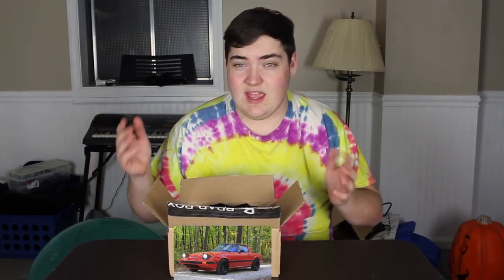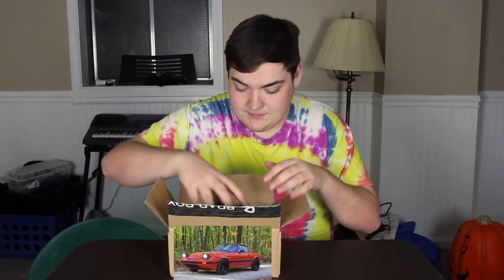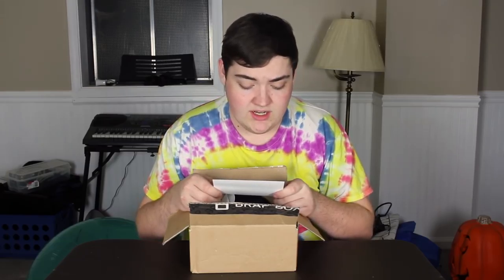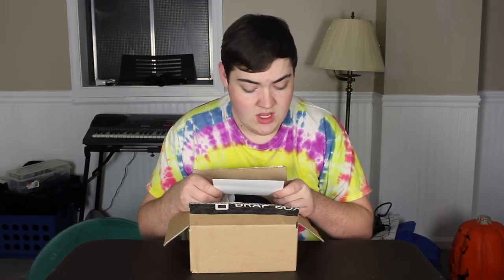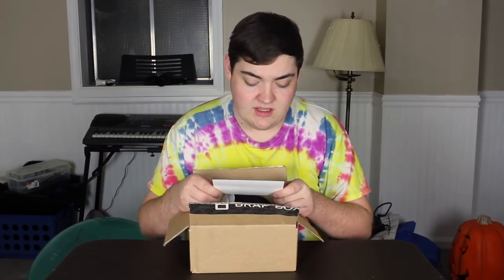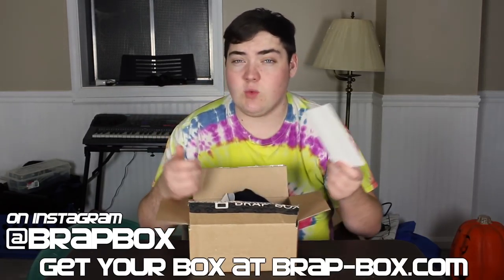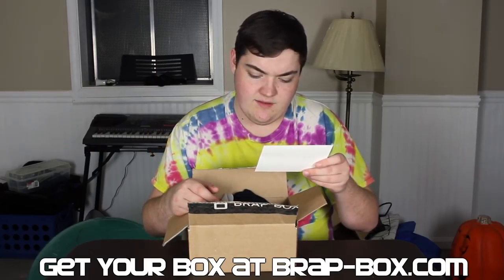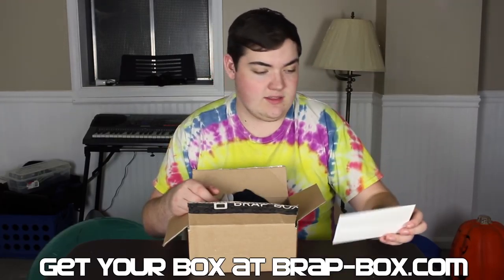I'll be showing you guys what you get inside and if it's worth the money. They have a couple different tiers and we'll get into that later, but let's start off with what's in the box. The first thing is this little welcoming card which says Brat Box — they're currently working on getting their rotor-shaped boxes finalized and will be shipping future orders in these collectible rotor boxes. You can find them at brap-box.com and on Instagram and Facebook — hashtag Brat Box.